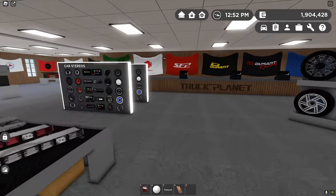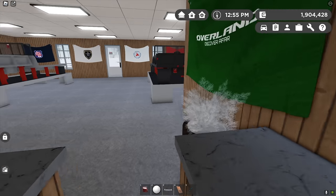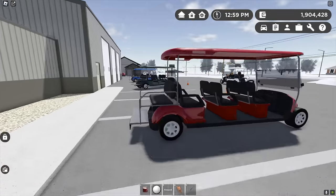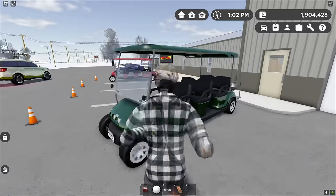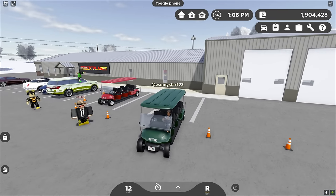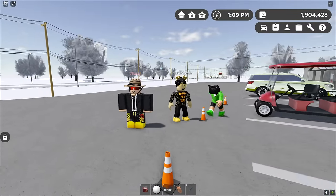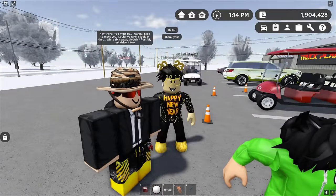I cannot believe how many appointments we have today — this is crazy! Let's head outside and make sure all the other golf carts are clean and ready to go. We only have eight-seaters left out here right now, so it's a tight selection. Let's get them parked closer together so it looks neater. Looks like our next customers are already here — hey there, how are you doing today? Happy New Year!